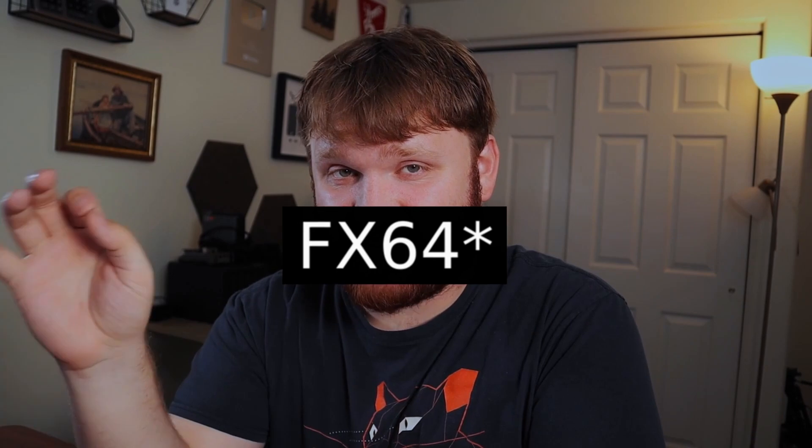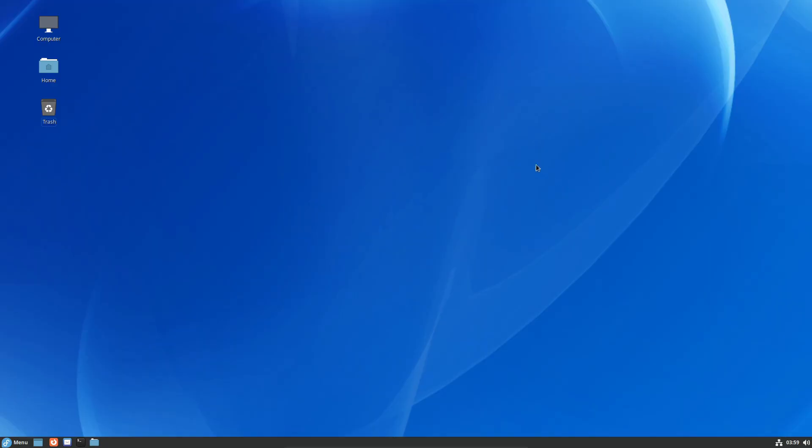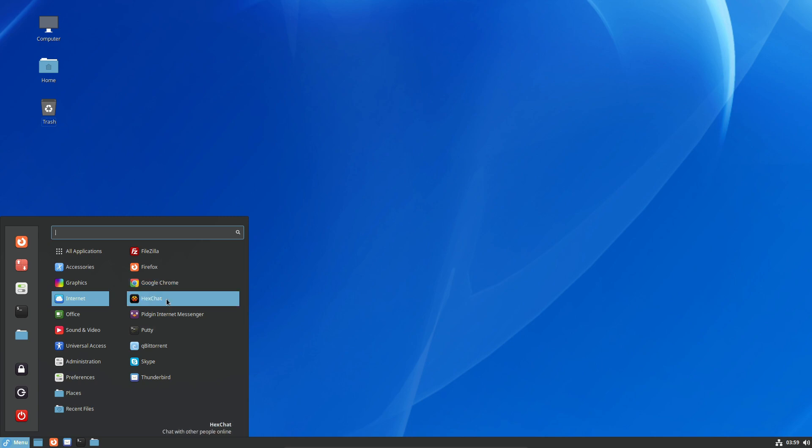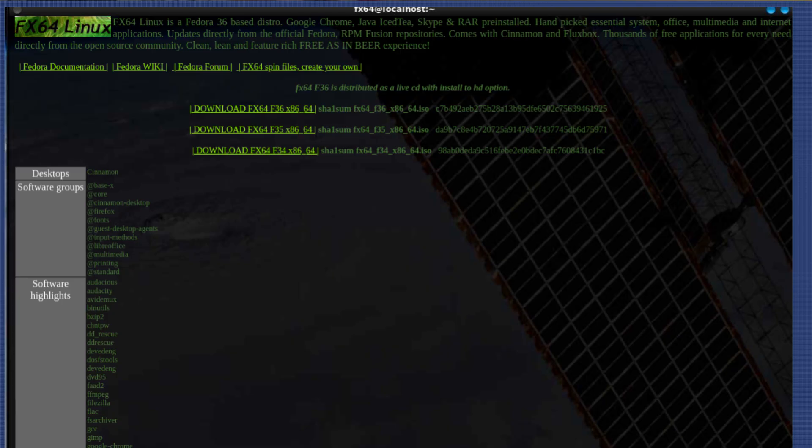A similar distro is XF64, which is another Fedora-based distribution with the Cinnamon desktop. But like Montana Linux, it still uses the Fedora branding and the same wallpaper as Fedora Cinnamon, and its website literally just says Fedora-based, Google Chrome, Java, Skype, and RAR installed. Just install these for yourself.